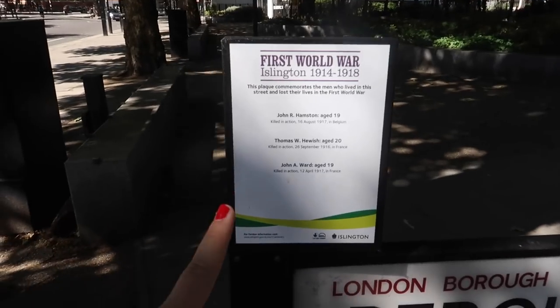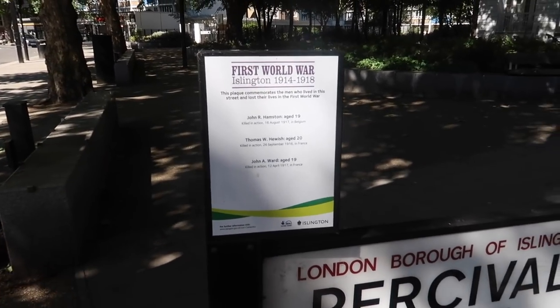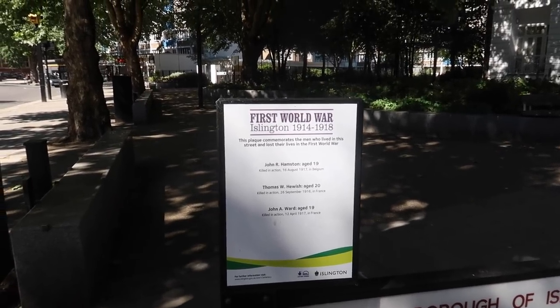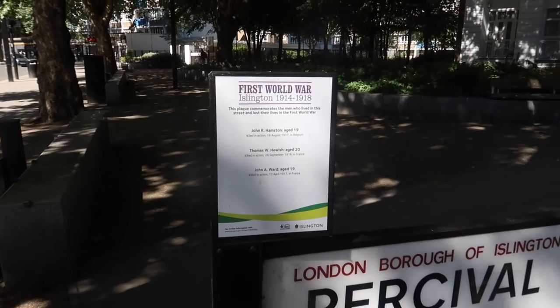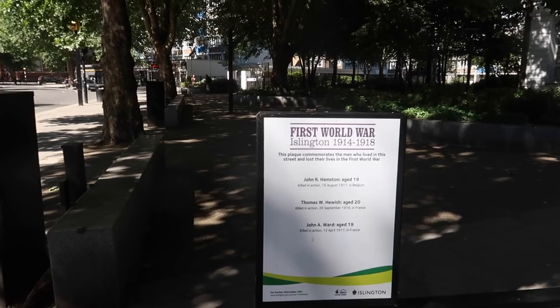We've seen these plaques in a couple of different places around Islington. This is a plaque memorial for people who lived here but then died in different countries during the First World War. It's actually a really nice acknowledgement to those people - I haven't seen that anywhere else in London apart from Islington.